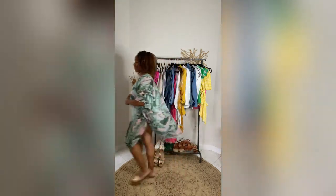Next we have the swimsuit look. Don't forget that you can head to the beach with style and flair!